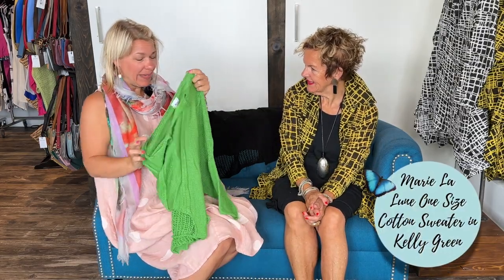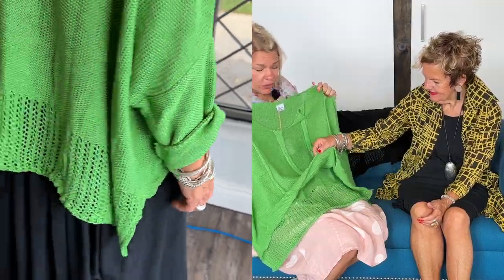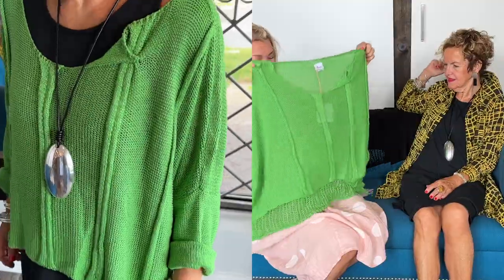Ladies, we only got a few of the kelly green back — we had these before. The agency called us and said they got their hands on more and called us first, so we were so happy. A few ladies were sad to miss this one — this is your chance. You can really see the border detail. They are one size and fit really great, probably up to a size 18. We've worn it over tank dresses, over a pencil skirt, with jeans — you can really wear it with anything.